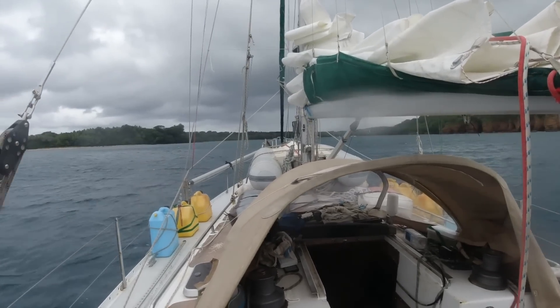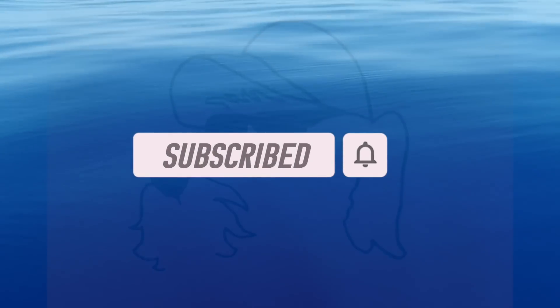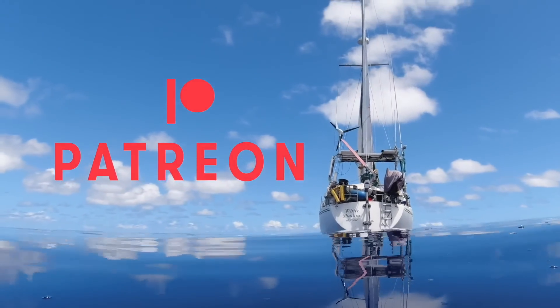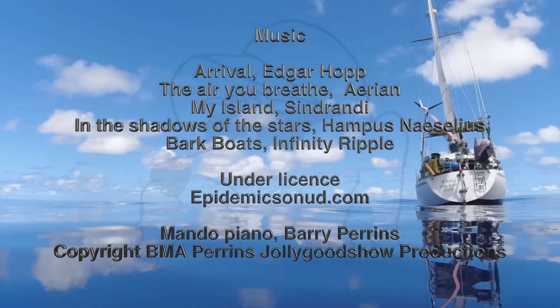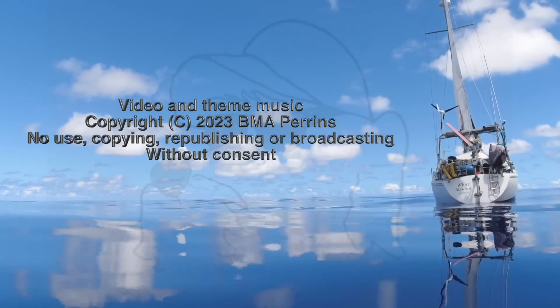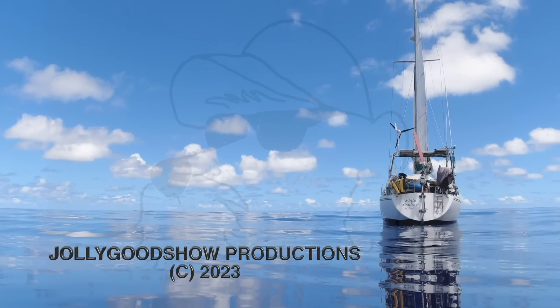Next time on Adventures of an Old Sea Dog - this. Thank you so much for watching, I hope you've enjoyed. If you have, please subscribe and press the notifications bell. Many, many thanks to my patrons for their wonderful support over the years, keeping this channel afloat. Thanks again for watching. For more information and real-time updates, I'm on Instagram, Facebook and Twitter. Until next time, take care of yourselves. I'll see you next time.